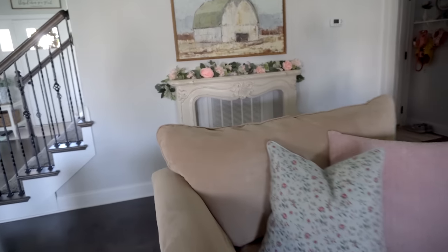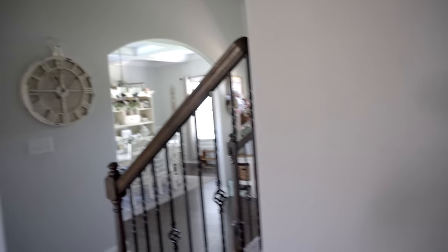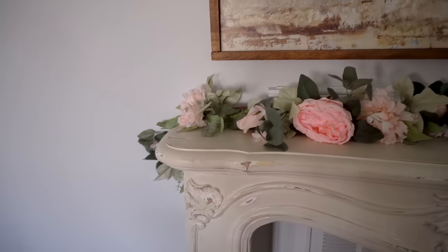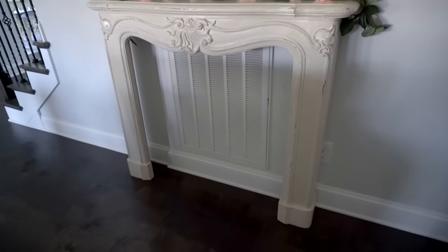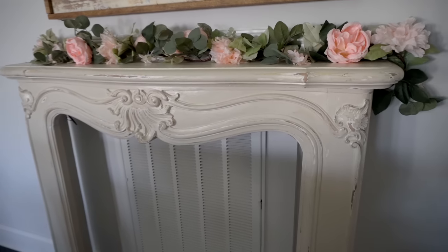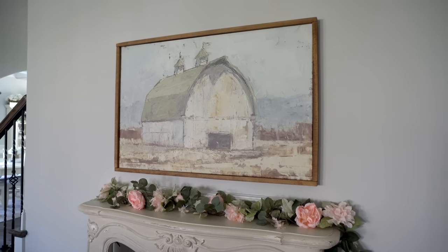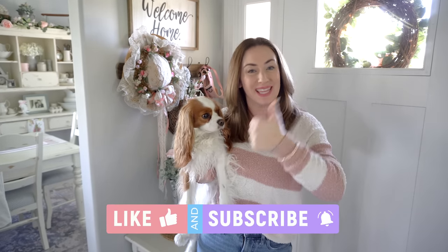The last thing is this peony garland from Hobby Lobby — I bought two, keeping one for the hutch and this one for my faux fireplace. I absolutely love this faux fireplace piece — it's so gorgeous and unique. I actually found it at an antique store and refinished it myself. It just looks so pretty here with the pink roses. I hope you guys loved it! If you did, please give it a thumbs up, subscribe, and comment below with your favorite thing from my spring 2023 home decor tour.